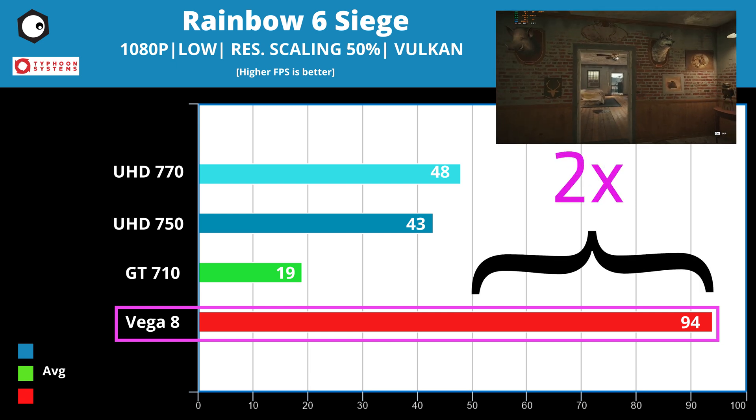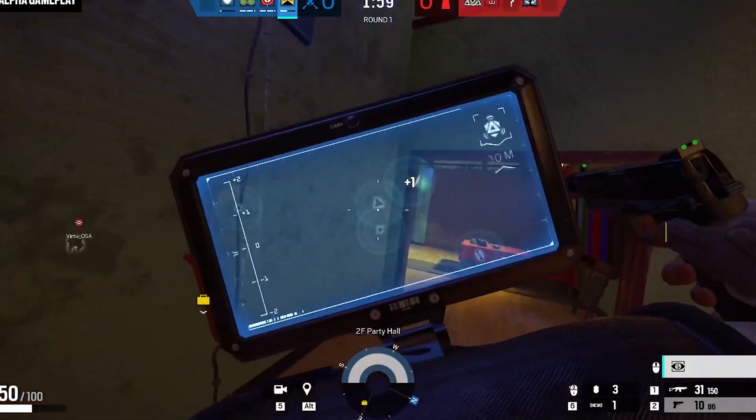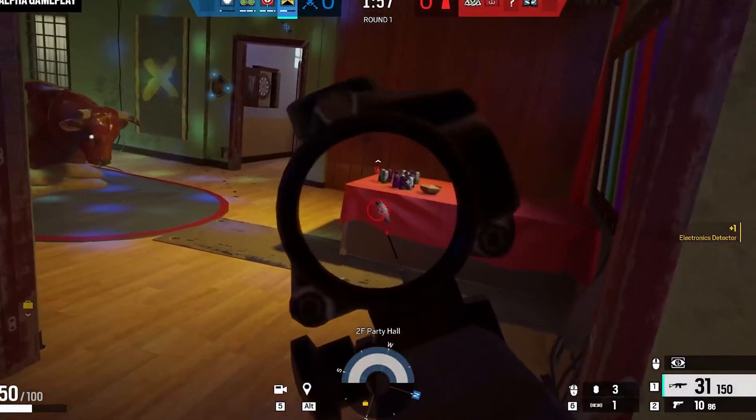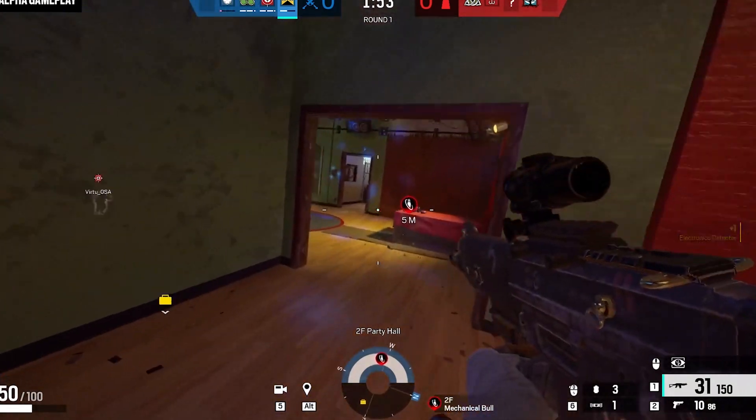Two times the performance compared to Intel graphics. Esports games tend to love CPUs or APUs with high IPCs, which traditionally meant Intel. But AMD has proven its worth here, winning both Rainbow Six Siege and CS:GO.